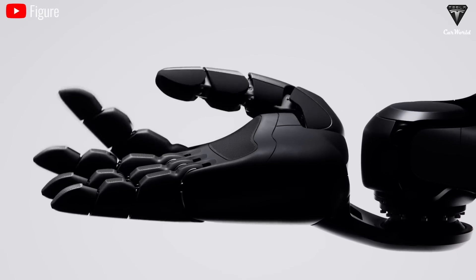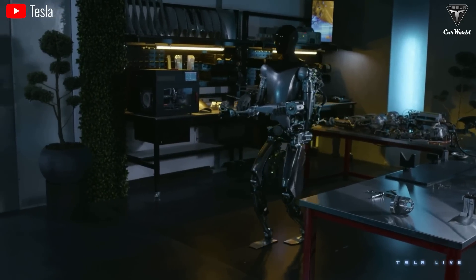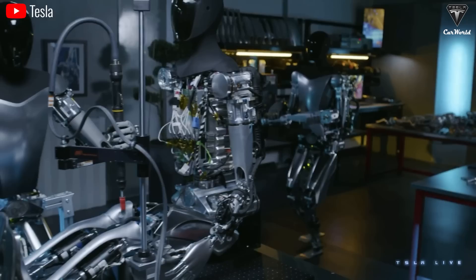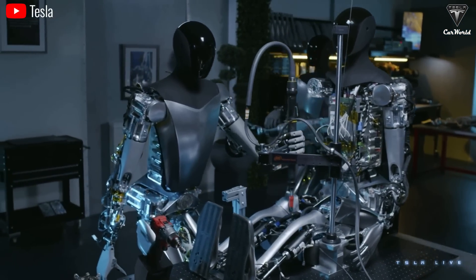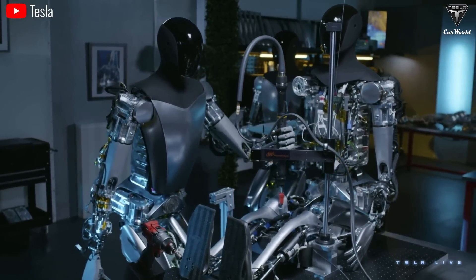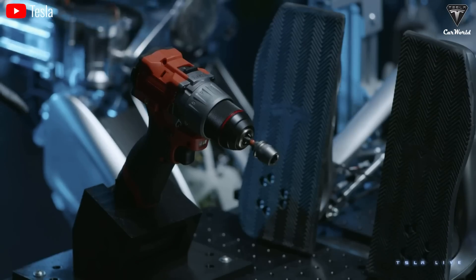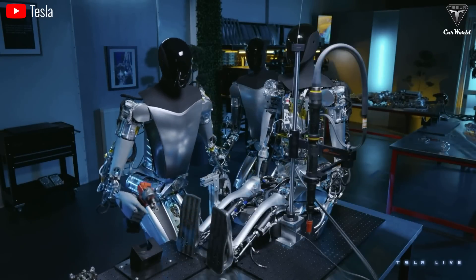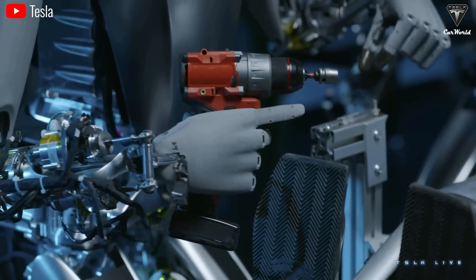In conclusion, both Optimus and Figure O2 leave a strong impression. Although Tesla may be superior in manufacturing experience, when it comes to the tech, the gap between the two companies is pretty negligible. These are all the head-to-head comparisons between Optimus and Figure AI — it's worth looking forward to. What do you think about these two humanoid robots? Do you think Optimus will win the race? Let us know in the comments. Thank you, and hope to see you in the next episode. Take care and God bless.